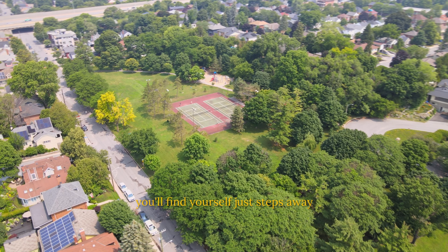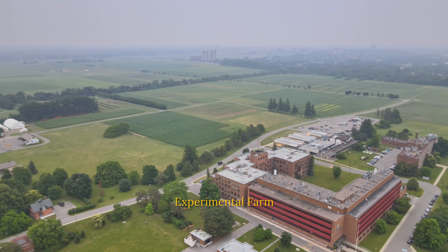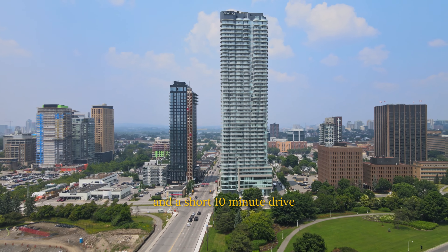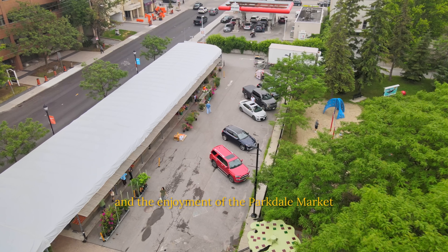You'll find yourself just steps away from Fairmont Park, Reed Park, Experimental Farm, Dow's Lake, Preston Street, and a short 10-minute drive to trendy restaurants of Westboro and the enjoyment of the Parkdale Market.